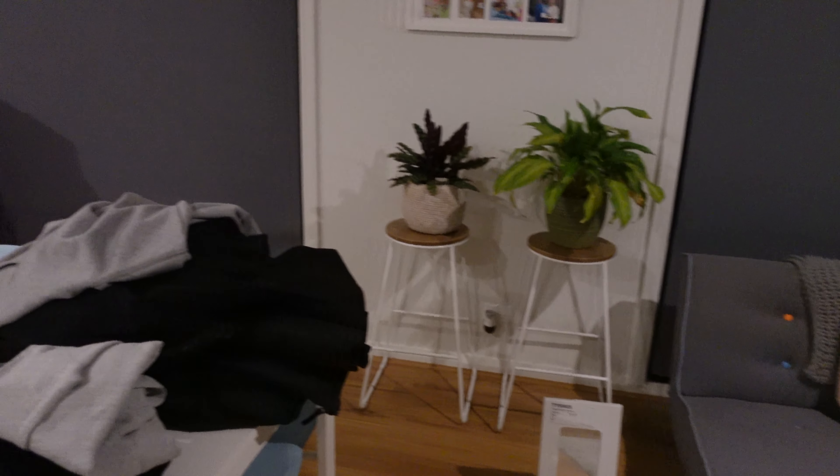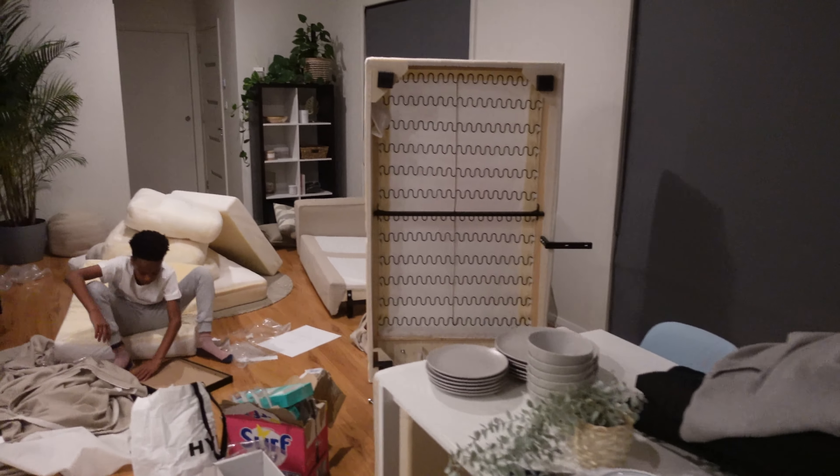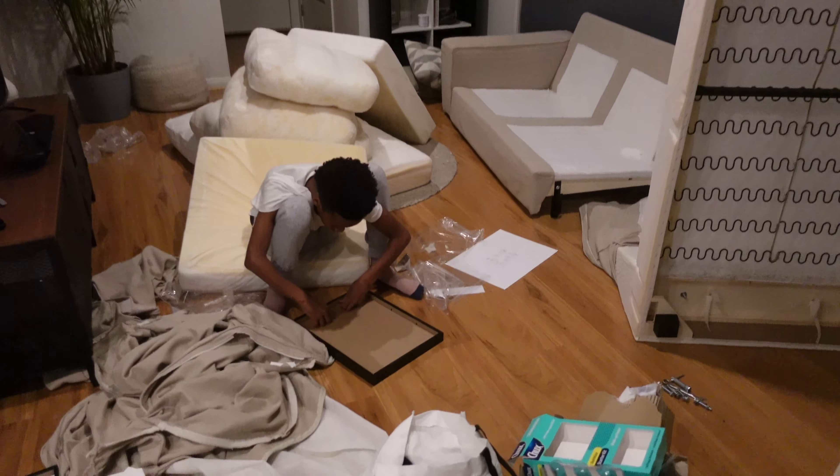I think that might be all of what we got. Here we're just trying to re-dress the sofa, and as you can see Jinaid was putting one of his pictures in the frame.